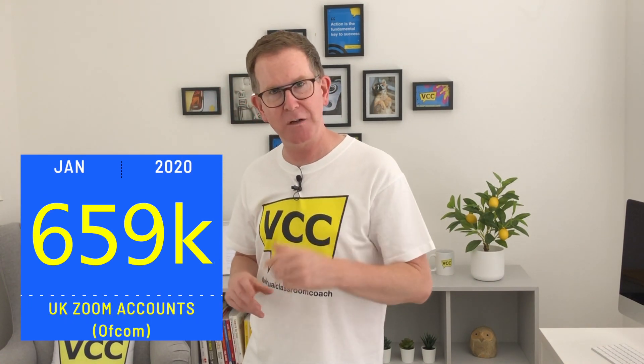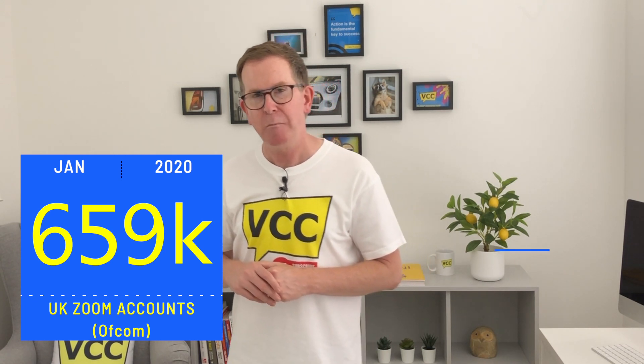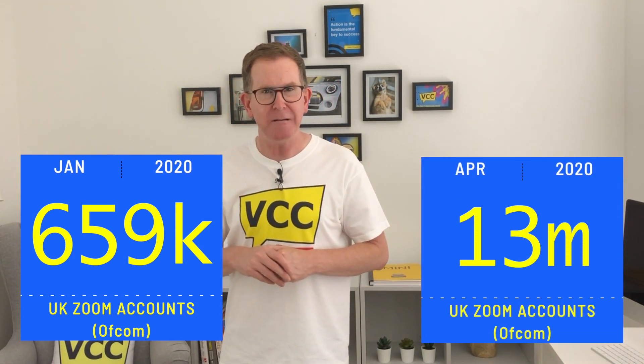The truth is, our internet suppliers are currently under huge pressure trying to supply a world that is suddenly even more demanding of high-speed internet connections, as we're busy living our lives virtually with our friends, colleagues, customers, and learners. It's a time when high-bandwidth-hungry video platforms have become the norm. In the UK, there were 659,000 Zoom accounts registered in January 2020, but by April 2020, there were 13 million — and this will no doubt continue to rise.